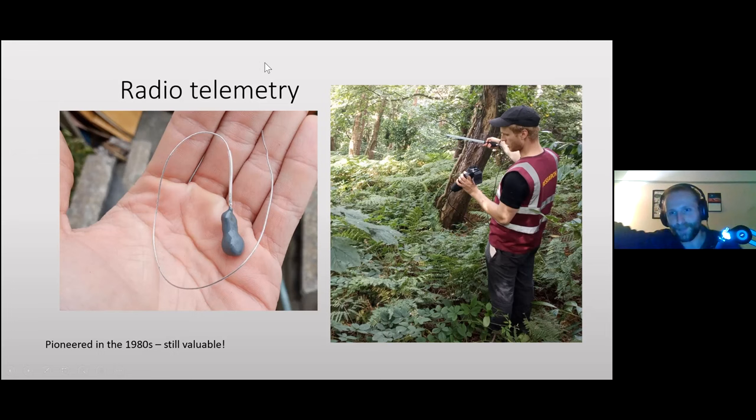You use a highly directional antenna and a receiver that decodes the radio signal and produces an audible beep. By adjusting the dials you can just barely hear the signal, and whichever direction gives the faintest beep tells you where the snake is. You get closer and closer, then take multiple angles — where those points intersect you get a triangulated location for the snake.